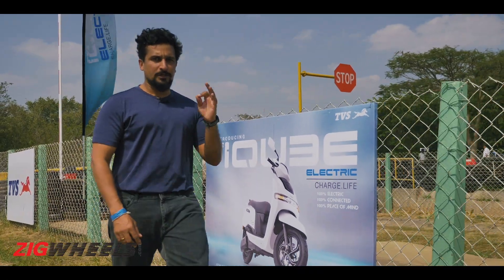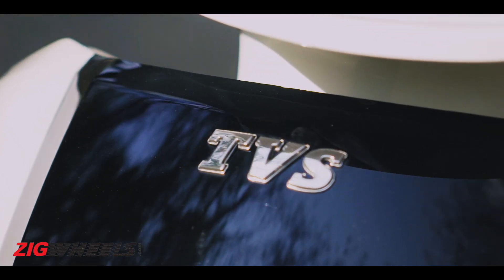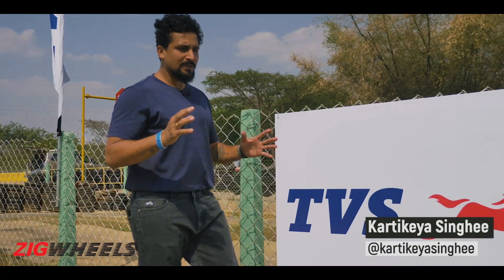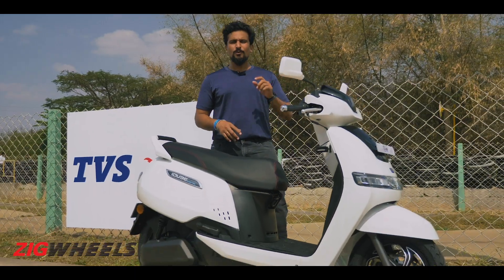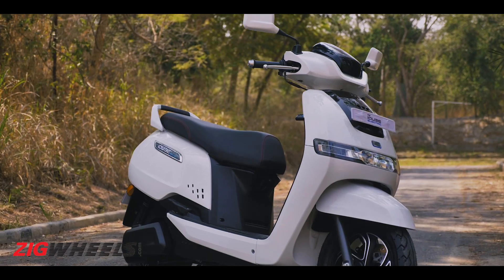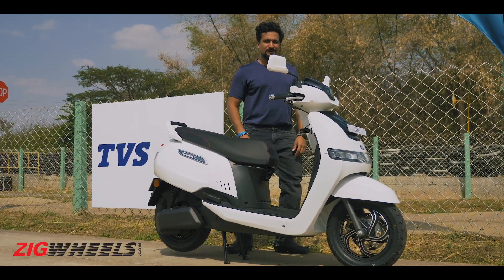TVS's iCube has got to be gritty, because its family is filled with siblings who make for excellent Class A scooters — every one of them: the Antox, the Jupiter, the Zest. So it's going to have to live up to all of those, and it also has the task of taking TVS Motor Company into an increasingly electric future. No pressure, huh?